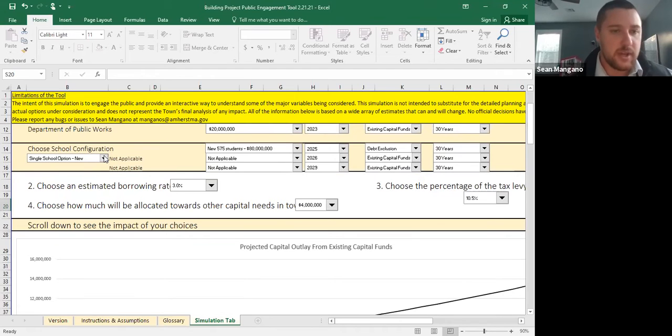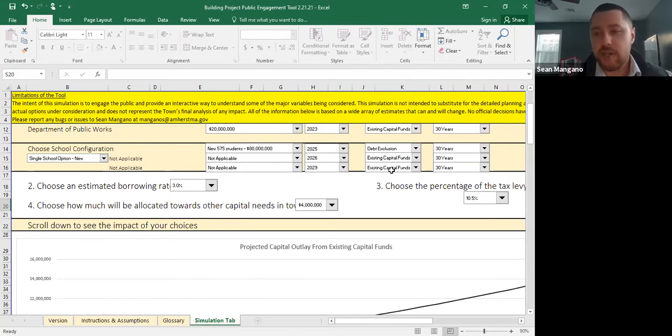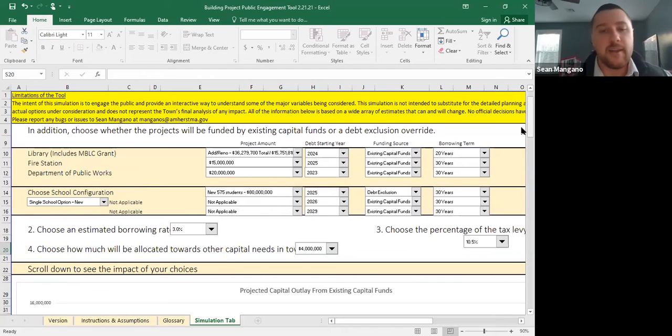There are similar options for the fire station and DPW. The schools are a bit more nuanced: there's a single school option at 575 student enrollment, and a two-school option where the MSBA project would be for an enrollment of 320. You can only do one or the other. For both the schools and the MBLC project, grant funds are automatically applied — for the schools we assumed a 50% reimbursement rate, which is hopefully conservative. We'll get a better sense of the reimbursement rate as we move further along in the MSBA process.